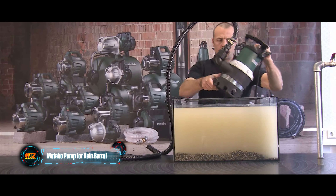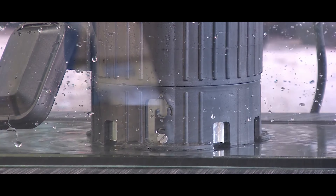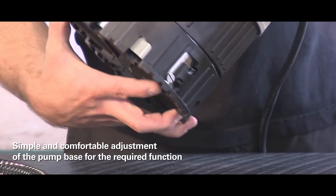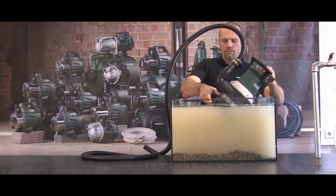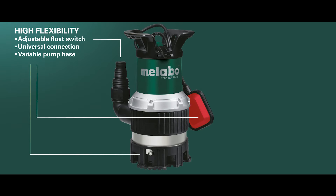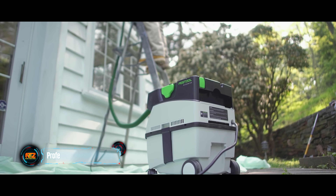Check out this pump from Metabo that effortlessly switches between a rain barrel pump and a submersible pump in seconds. Plus it's battery operated, so no more dealing with extension cords. For extra convenience it comes with a timer, pumping water at a rate of up to 2,000 liters per hour. You can get it for $97.